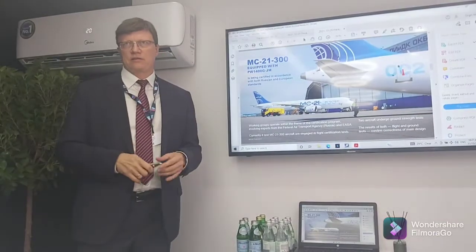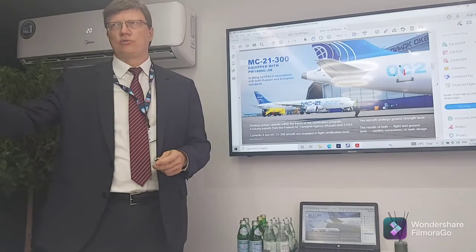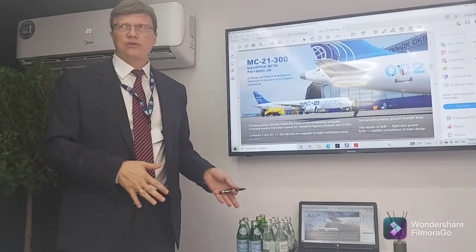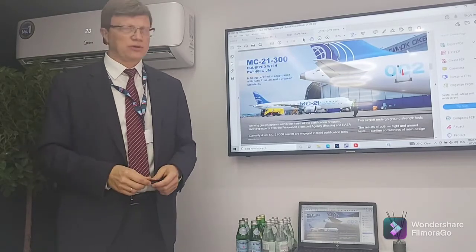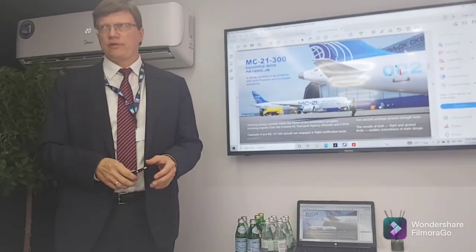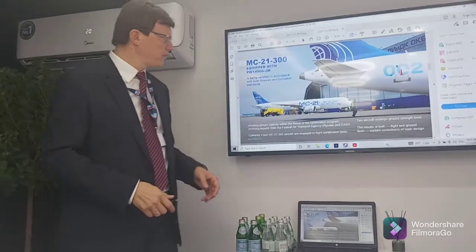We use vacuum infusion technology for composite production, which we believe provides significant advantages. The main task today is to finalize and obtain the Russian certificate, then continue toward EASA certification. Pratt & Whitney engines are already certified by Russian and EASA authorities, while the Russian-made PD-14 engine is certified by Russian authorities. Currently, four aircraft are used for flight testing, two for ground tests, and one flew here with the Russian engine.